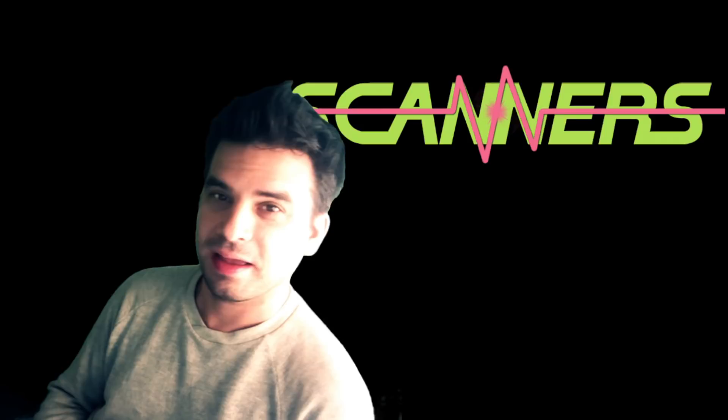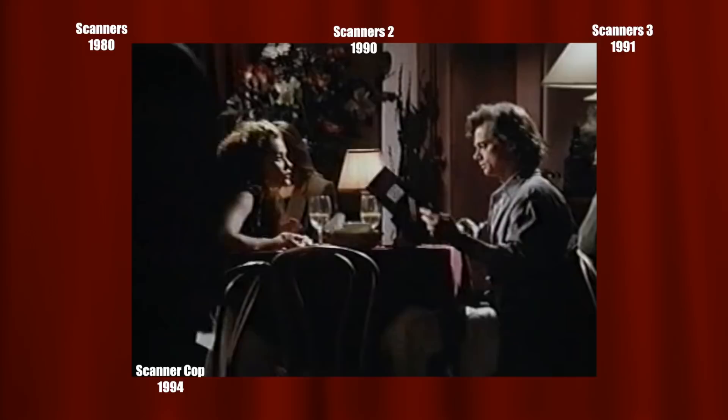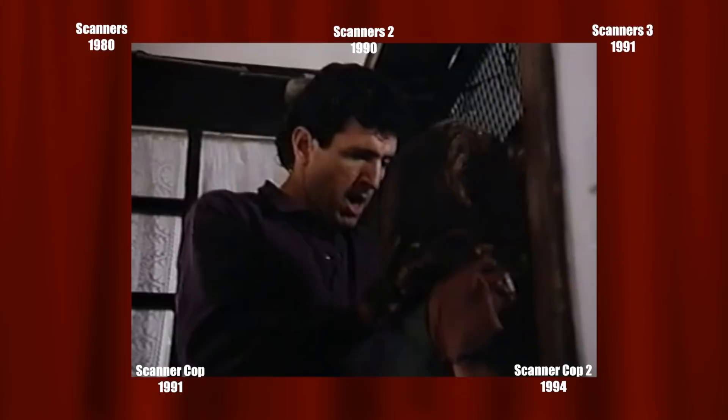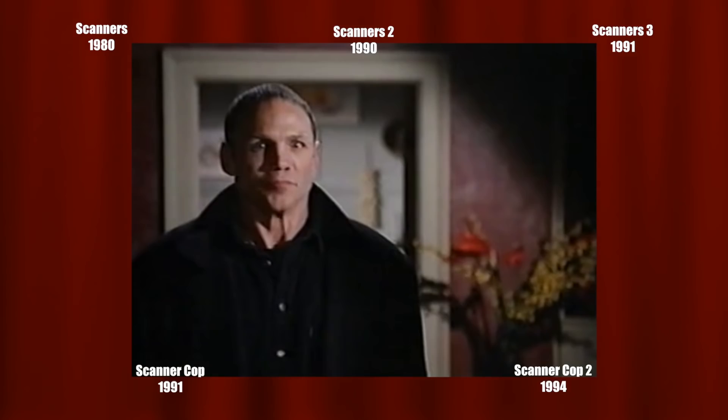When they get info on the Toronto scanners, it's dated 1994 and it seems like they just got the report, so this one appears set in 1994 — and if the first Scanner Cop was a few years ago, that puts it around 1991. They also mention an incident in the 80s where a scanner completely drained another one, possibly referring to Daryl draining Cameron. So either the first film leads into these ones ignoring the second and third, or the Toronto incident is unrelated and the Scanner Cop films are their own continuity.